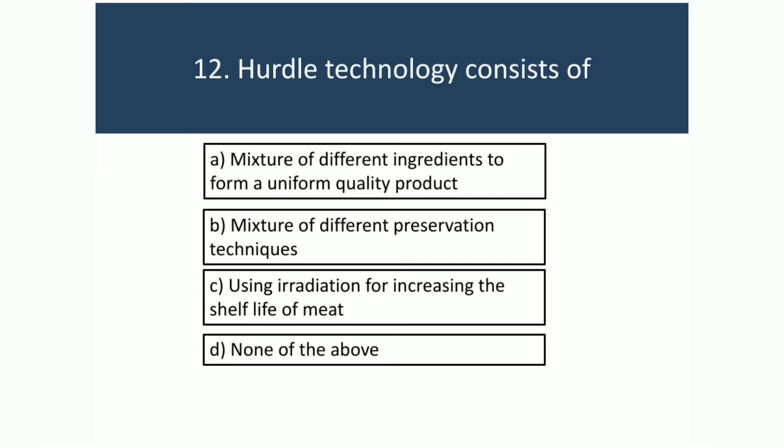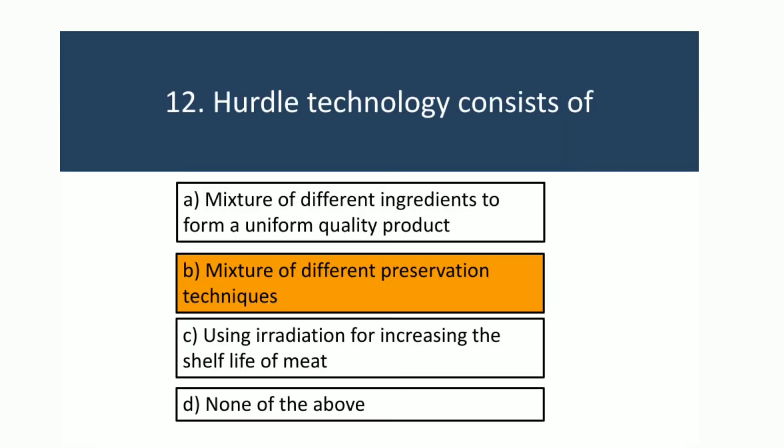Hurdle technology consists of a mixture of different preservation techniques.